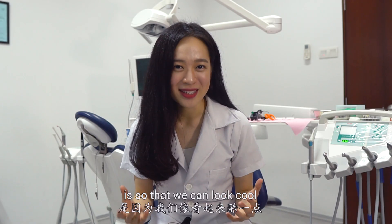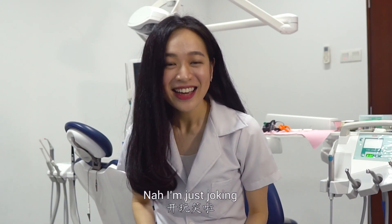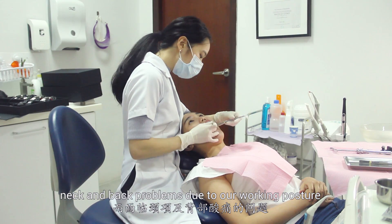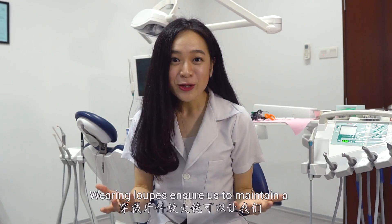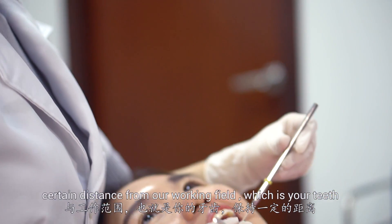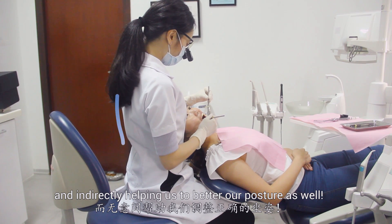Another reason why we wear loupes is so that we can look cool — nah, I'm just joking. But dentists always have a lot of neck and back problems due to our working posture. Wearing loupes ensures us to maintain a certain distance from our working field, which is your teeth, and indirectly helping us to better our posture as well.